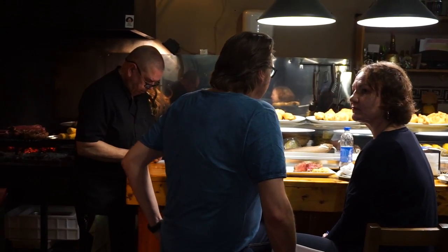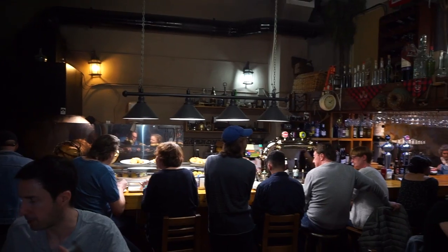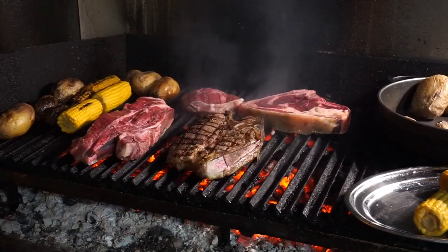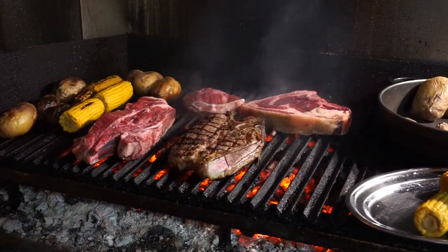We're in La Cuadra del Magno and I've just ordered from El Magno — the guy in charge — the famous chuletón, which basically translates in Spanish as a big-ass steak on the grill, with corn on the cob and potatoes. This is going to be a lot of meat.